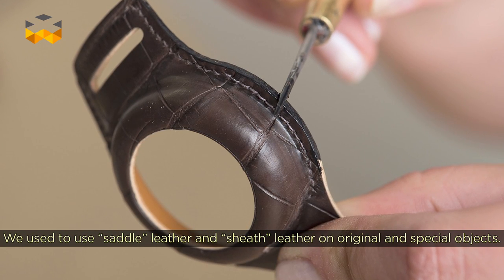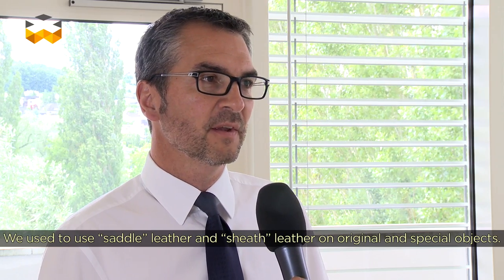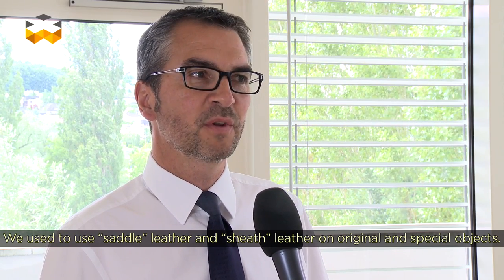These products integrated the techniques of leather, with very particular and very original objects.